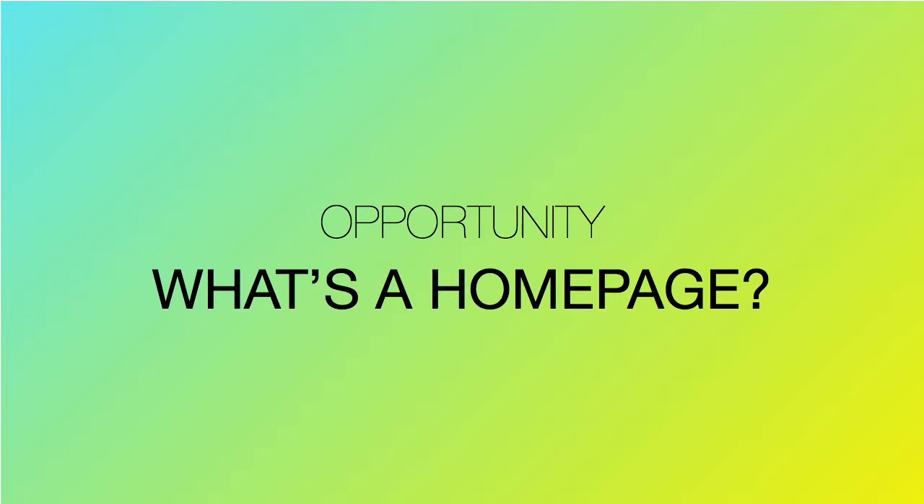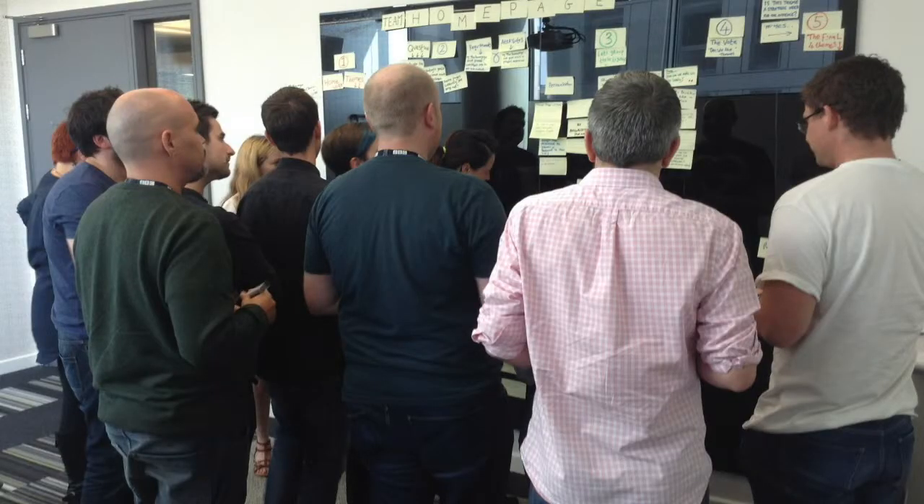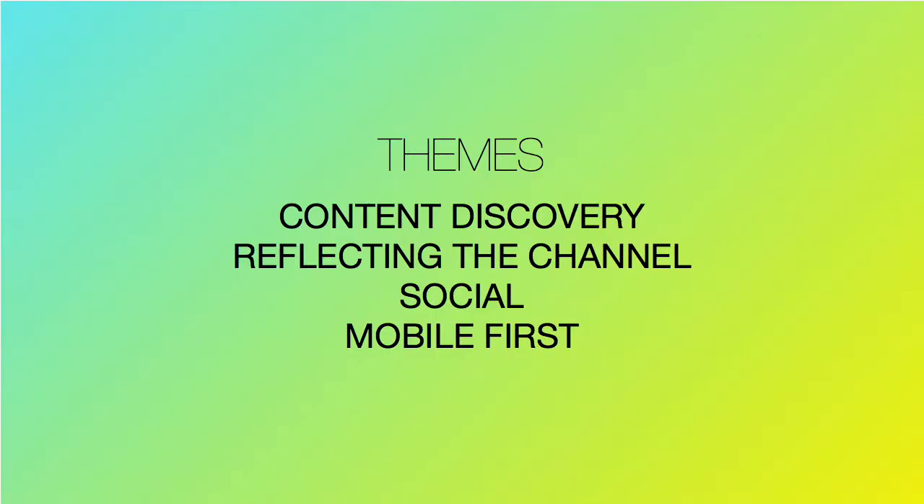Unlike the work that Leanne showed you, it was very unclear and foggy in terms of how we wanted to approach this. So in true cross-discipline style, we had a workshop which involved a lot of post-it notes. We were there basically to identify themes — looking at the strategy for how we wanted to approach homepage. The four themes we identified were content discovery, reflecting the channel, social, and mobile first.